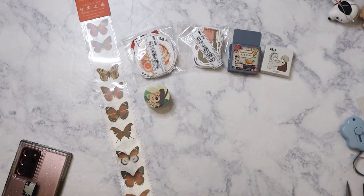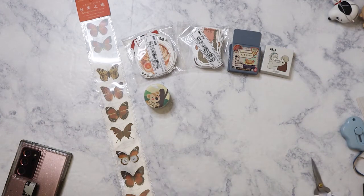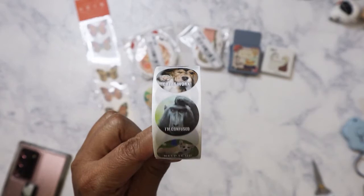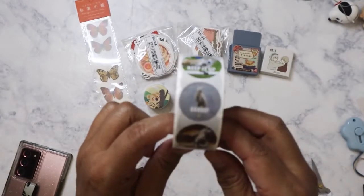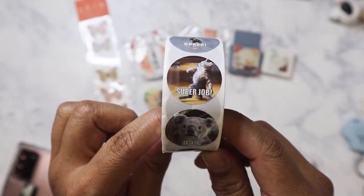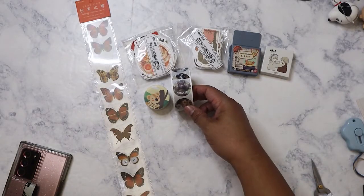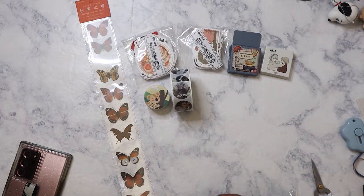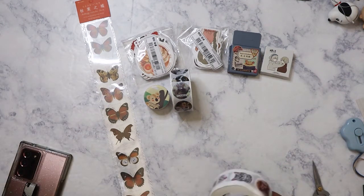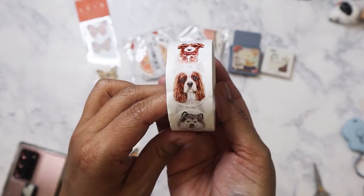I also got more of these sticker rolls — they're only one dollar, with about 500 stickers on a roll. This one has dogs that look kind of meme-style. They're not just dogs though — various animals. And then I got another roll that's just dogs. Now I have dogs and cats — they're more like illustrations, like doggy mug shots.